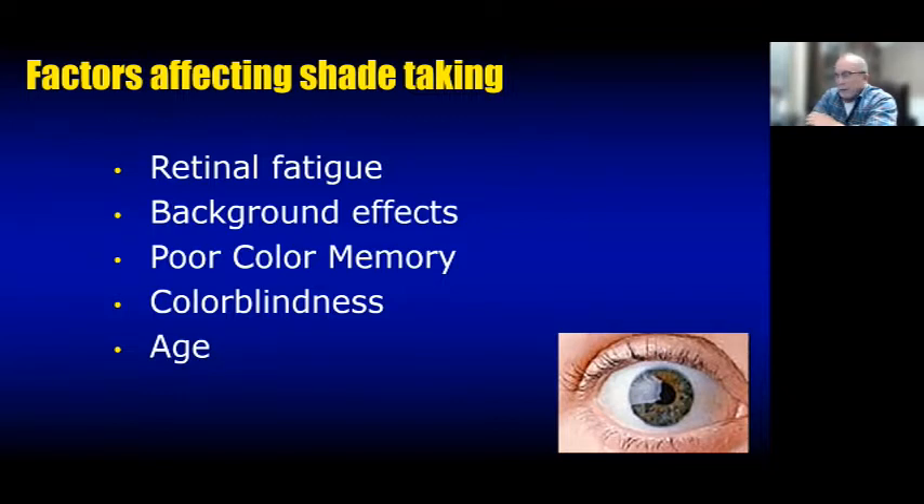We have to look over to our optometry friends to understand why shade-taking is so hard. The main cause is retinal fatigue: if you look at something longer than about five to ten seconds, your retinas start to get weary and things get a little off. That's why we were taught to use neutral blue or gray drape bibs — I move my eyes to that bib every two or three seconds before looking back at the tooth, to give the retina the relaxation it needs.